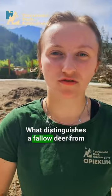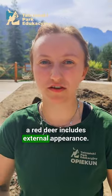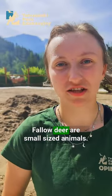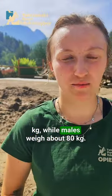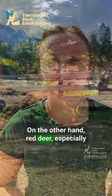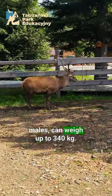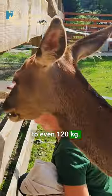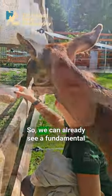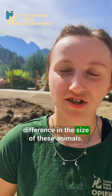What distinguishes a fallow deer from a red deer includes external appearance. Fallow deer are small-sized animals — females weigh about 30 to 40 kilograms, while males weigh about 80 kilograms. Red deer, especially males, can weigh up to 340 kilograms, and females range from 80 to even 120 kilograms. So we can already see a fundamental difference in the size of these animals.